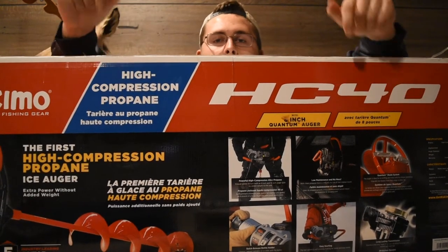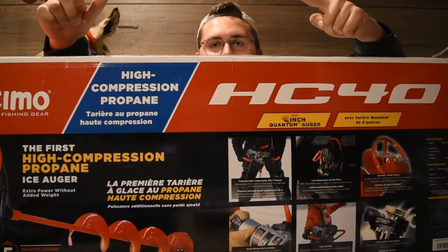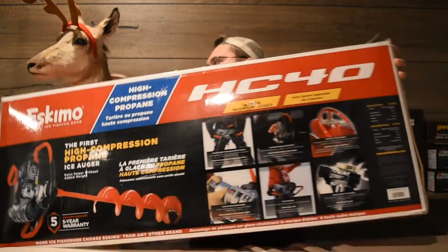The other type is a power auger. This is the Eskimo HC-40 propane auger. A power auger is great for thicker ice, bigger holes, or when you're drilling a lot of holes. The cool thing about propane is you don't have to worry about mixing gas, batteries running out, or carburetor issues. Eskimo is what I use — it's more affordable than some others and lasts a long time.